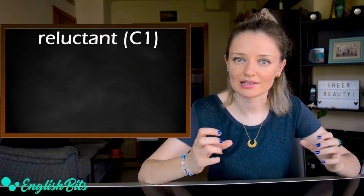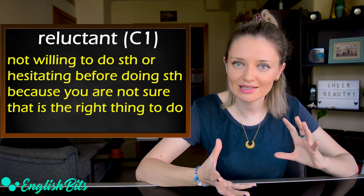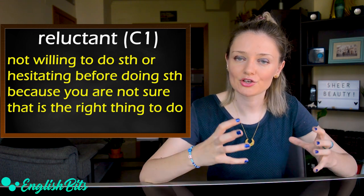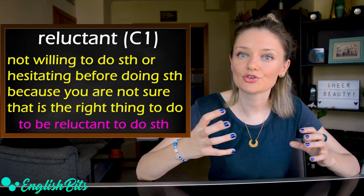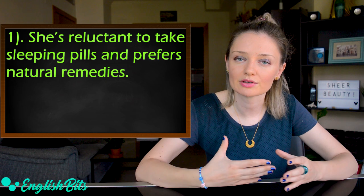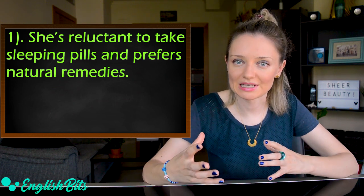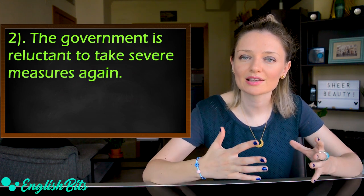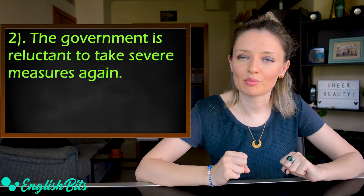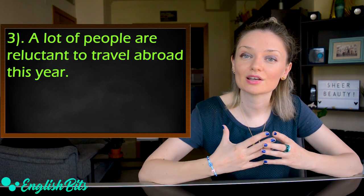Adjective number three is 'reluctant.' It means not willing to do something, or hesitating before doing something because you're not sure it's the right thing to do. After this adjective we use an infinitive: to be reluctant to do something. Examples: She is reluctant to take sleeping pills and prefers natural remedies. The government is reluctant to take severe measures again. A lot of people are reluctant to travel abroad this year.